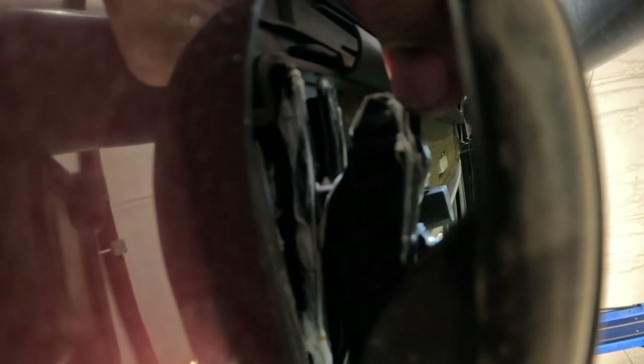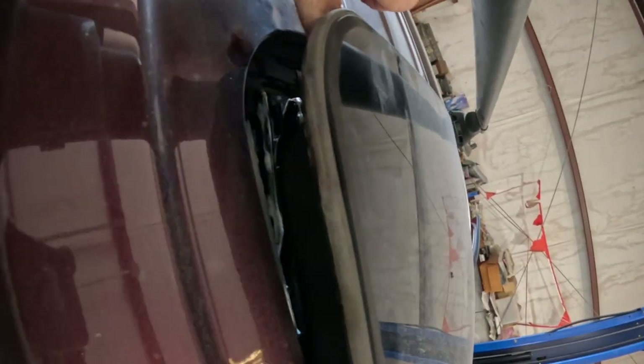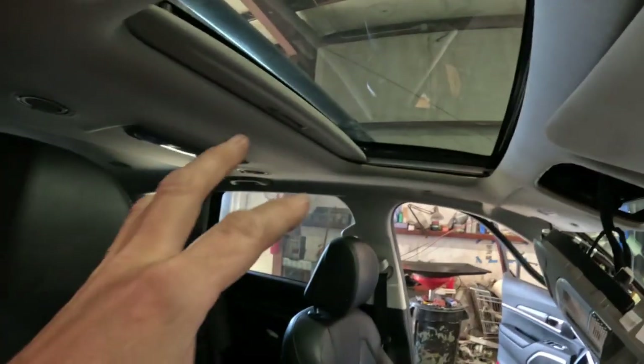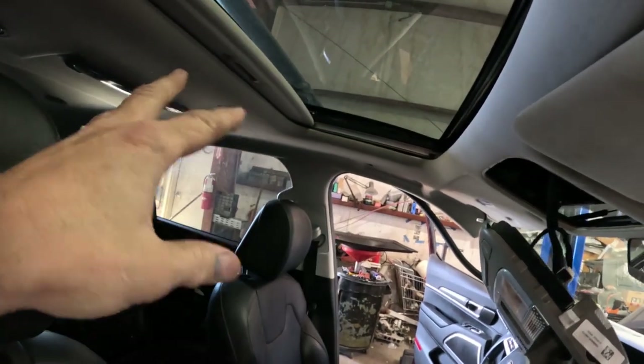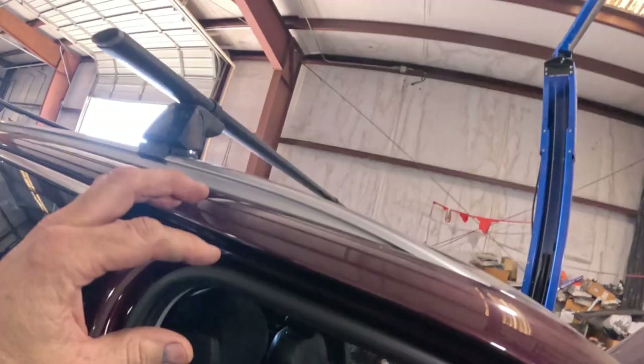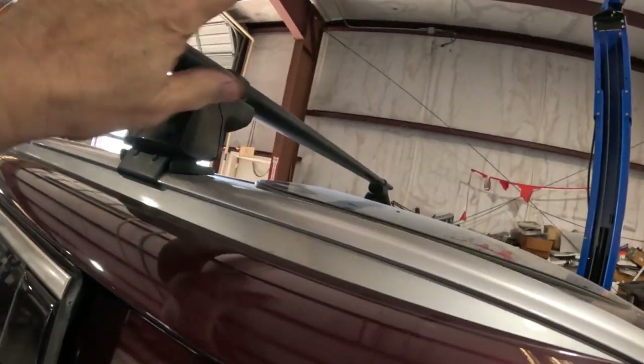Bad news — I found out why the sunroof won't close. It's broken. Right inside here, the end of that track is broken off. That's why the glass can lift up and down but won't move laterally. I can't force it — grabbing and pulling would cause more damage. I need to take the glass out. There are three screws up inside and three more in another location, so I'll remove those and get the glass off.